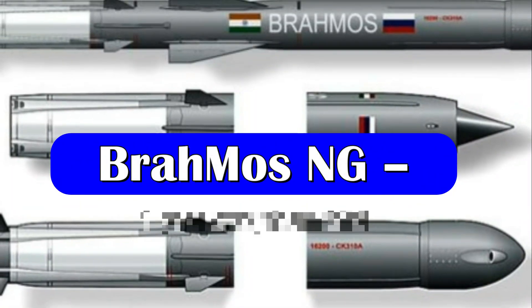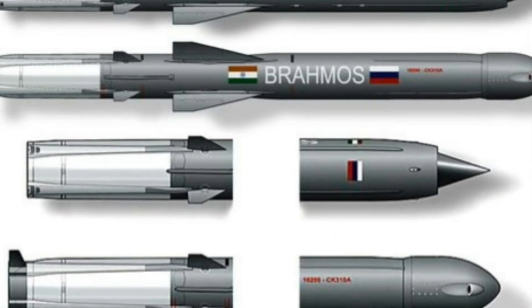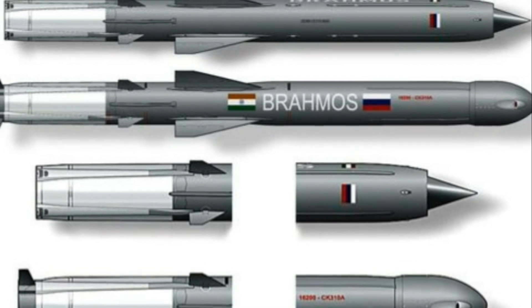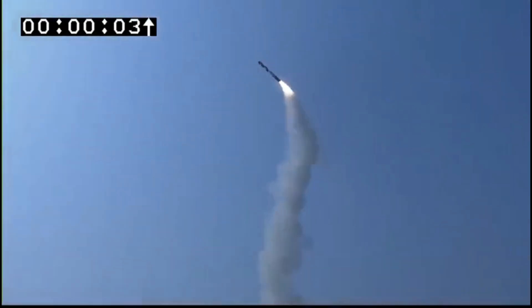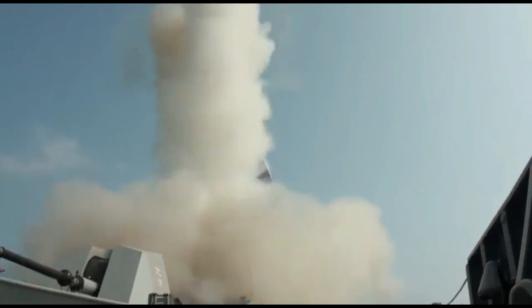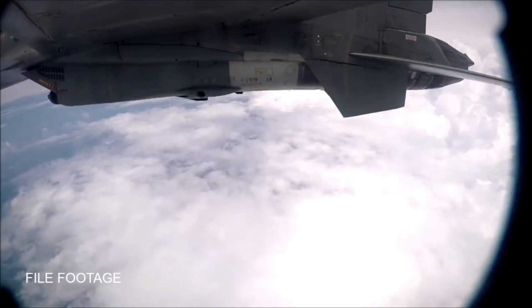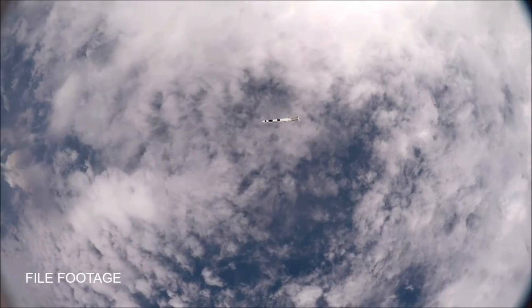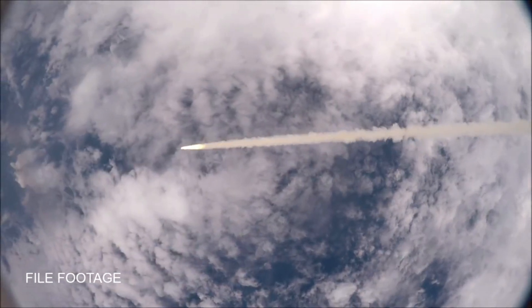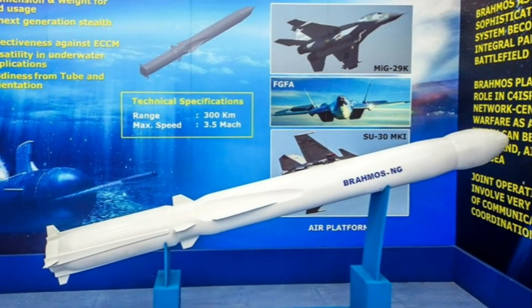Our next update is related to the BrahMos NG missile. The BrahMos missile is a prime conventional strike weapon of the tri-services of India. The Indian Army has deployed BrahMos batteries in Ladakh and Arunachal Pradesh along its border with China. The Indian Navy has armed all its capital warships with BrahMos, and the Air Force has deployed Su-30 MKI modified aircraft to carry BrahMos in almost all its squadrons.